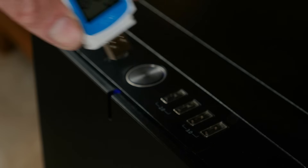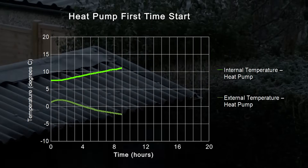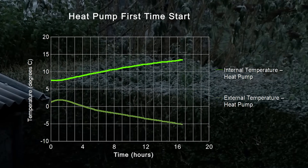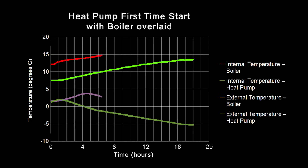To measure performance, logging thermometers configured to record the temperature each minute were used to measure the rate of heating achieved by the gas boiler and then, after installation, by the heat pump. The heat pump was first started at around 4pm on the fourth day of the install so it could run overnight and be checked the following morning. Temperature traces from inside and outside the house — where the temperature fell to minus 5°C — showed that the heat pump was able to warm up the house just as quickly as the gas boiler had during the previous week.